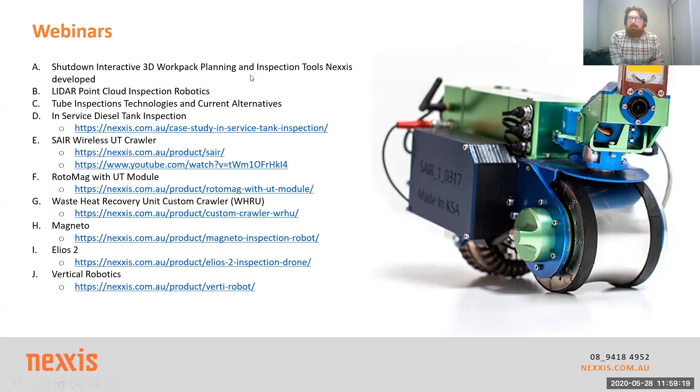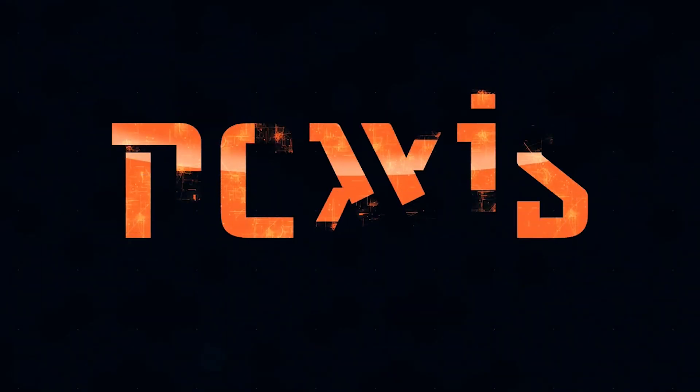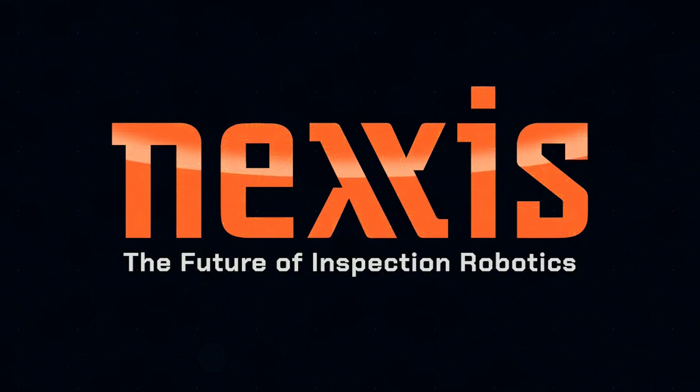Thanks Rick. Just for everyone — thanks for coming, it's good having all the people showing up. Rick's just put his contact details back on the slide, so if there are questions related to anything, not just Magneto, feel free to contact him and one of us can follow it up. I'm Jarrod Asquith, same email format. Thanks everyone for coming. Look forward to hopefully seeing some of you again next week.